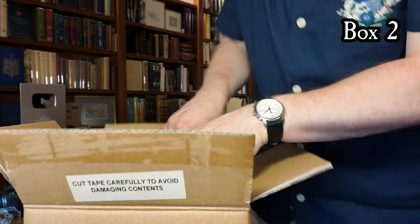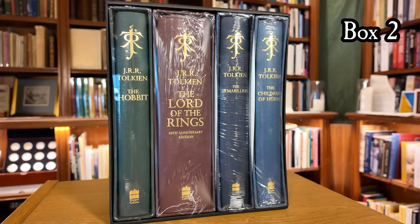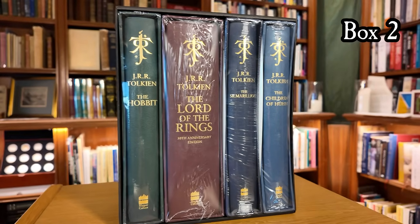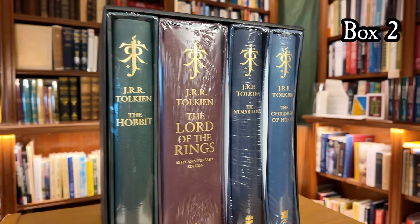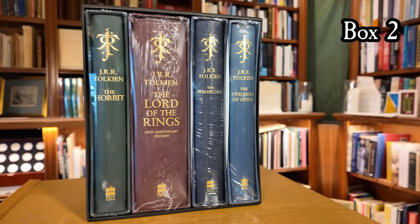What we have inside is actually very similar to what we saw in the previous box, but this was issued five years earlier. This is the original J.R.R. Tolkien Deluxe Edition Collection, but here we only have four volumes: The Hobbit, The Lord of the Rings, The Silmarillion, and The Children of Hurin, because Tales from the Perilous Realm hadn't been published yet. They produced this set in slightly higher quantities, but still only 500 copies were made.